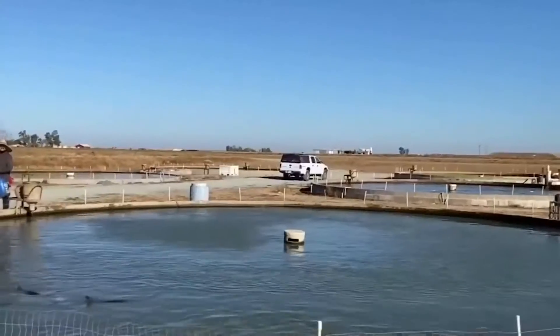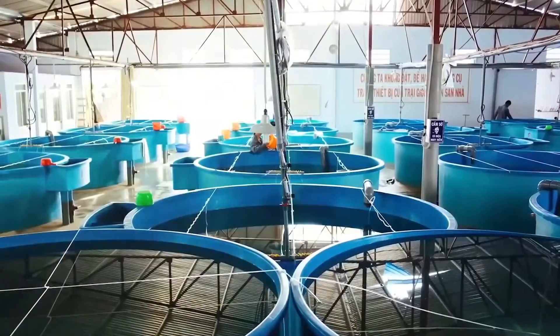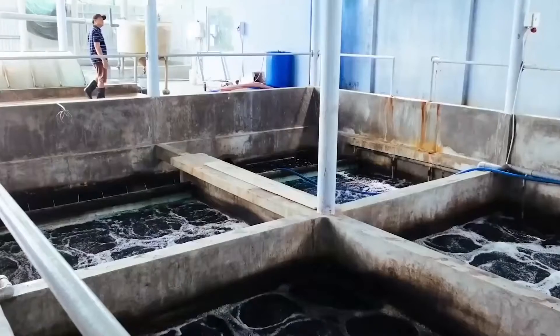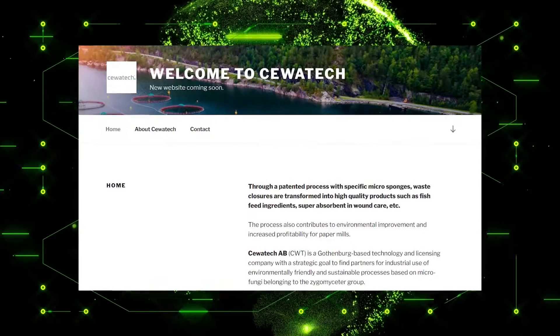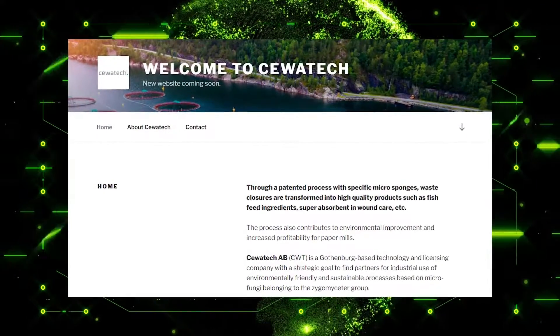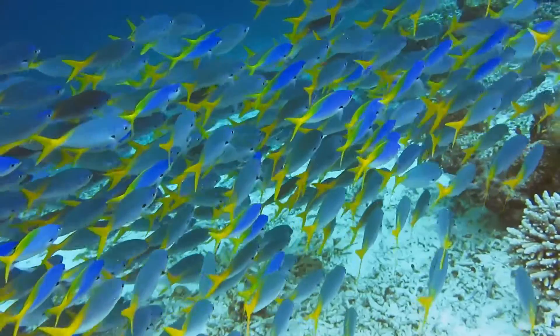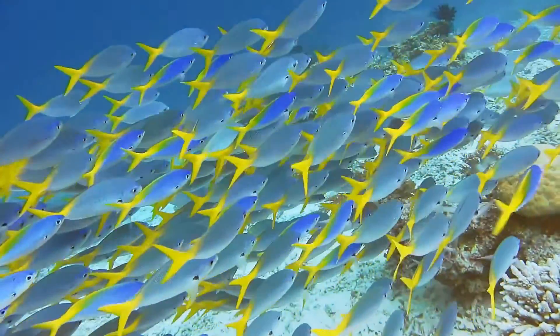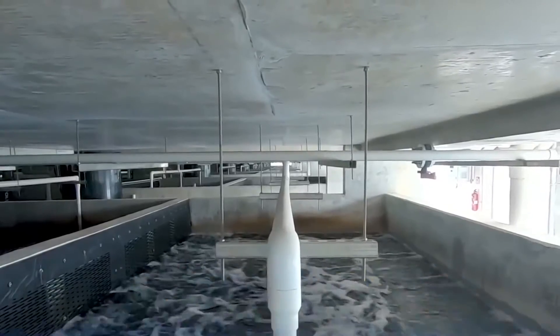Their idea is quite sustainable given that they use fungi to feed the fish, and these fungi are grown on industrial waste. This even helps tackle the issue of waste disposal to some extent. They offer environmentally friendly and sustainable processes based on micro-fungi belonging to the Zygomeseter group. That's quite an impressive feat, and this is going to revolutionize fishing. It seems like the blue revolution is quite near, and developments in food technology are going to aid open sea aquaculture as well.